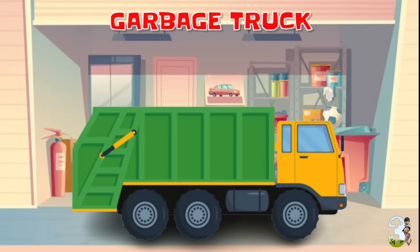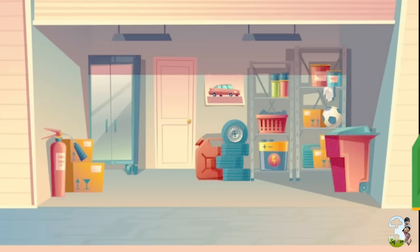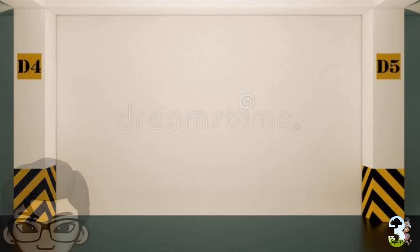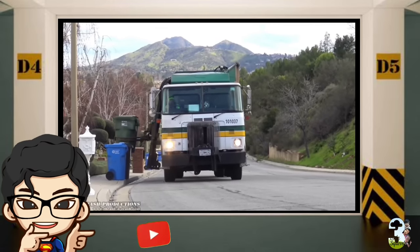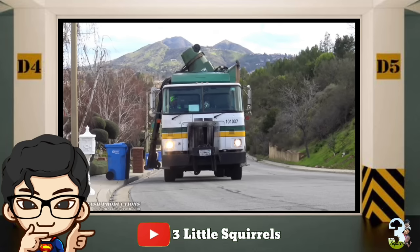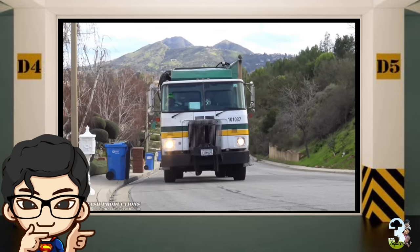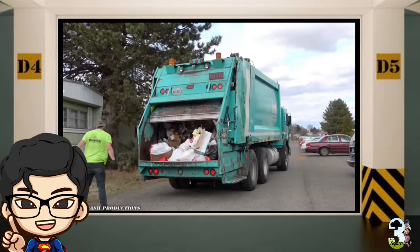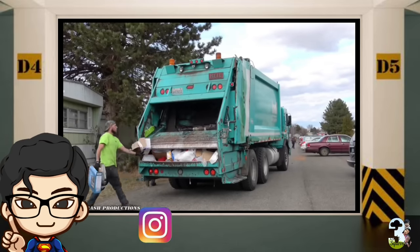Garbage Truck atau Truk Sampah. Garbage Truck adalah truk yang khusus mengangkut sampah. Truk macam ini ada yang otomatis mengangkat tong sampah dengan menggunakan penjepitnya, tapi ada juga yang tetap menggunakan tenaga manusia untuk pengumpulan sampahnya.